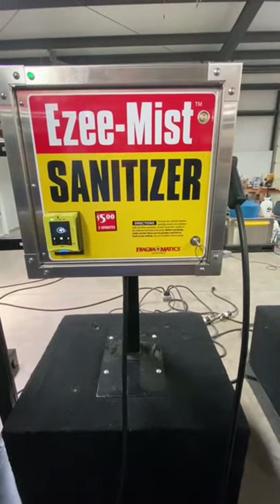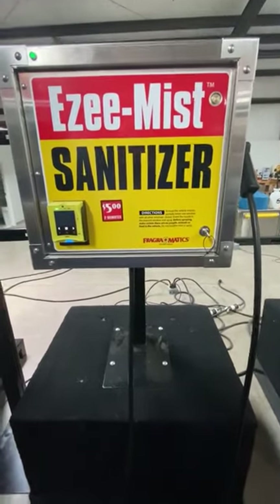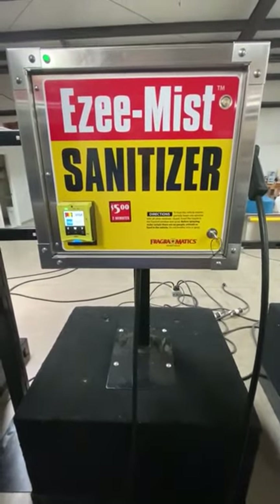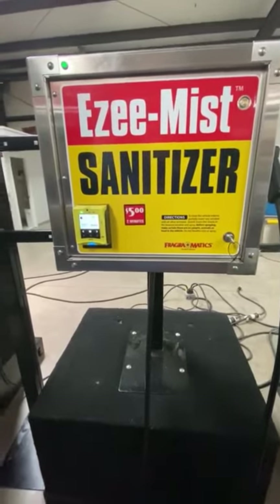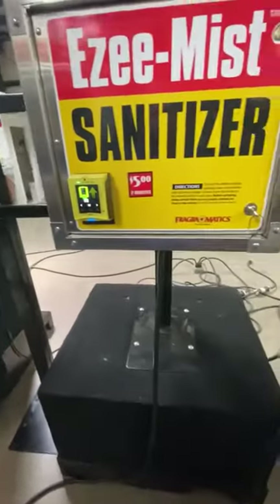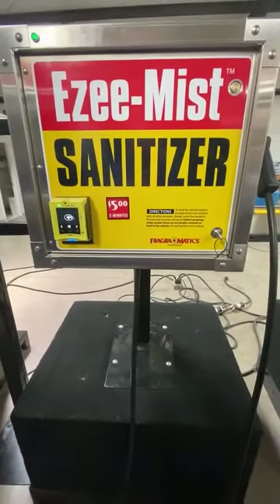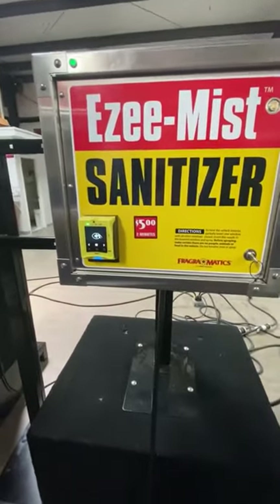We've determined that two minutes is long enough — more than enough time to do the largest SUVs out there — and most vehicles will only take about 60 seconds. This particular unit is mounted on a 42-inch pedestal, which would be mounted on top of a vacuum island, or most people would probably end up getting the 64-inch pedestal for $250, that would be mounted to ground-level concrete.